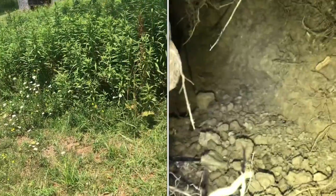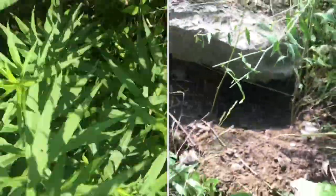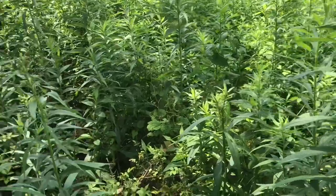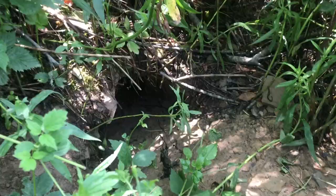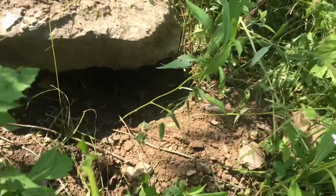We're going out to find groundhog holes. Just saw a groundhog run right through here, so we're just kind of walking through looking for it. Haven't found the hole yet, but I found some poison ivy. Sure enough, there it is — that is a groundhog hole right there. And I just found another groundhog hole.